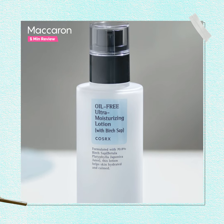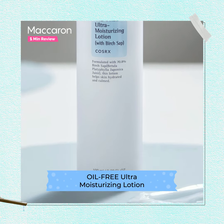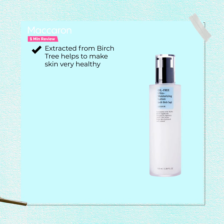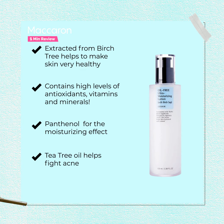This is an intensive daily moisturizer — the oil-free ultra moisturizing lotion by Cosrx. It has an effective ingredient that is birch sap extracted from birch trees, which helps to make the skin very healthy. This lotion also contains high levels of antioxidants, vitamins and minerals which treat irritated skin.